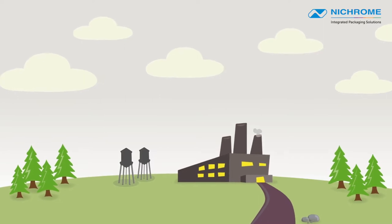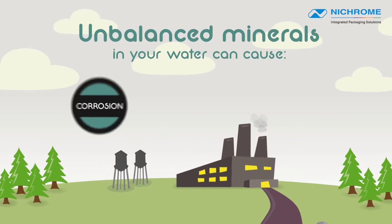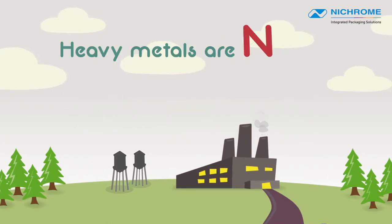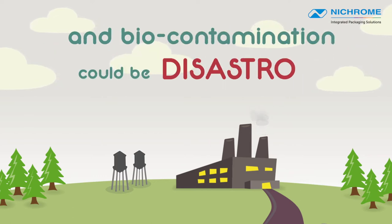Industries that use lots of water know that it has many hidden costs. Unbalanced minerals in your water can cause corrosion, scaling, and the buildup of deposits. Heavy metals are not something you want in your factory, and biocontamination could be disastrous for your business.